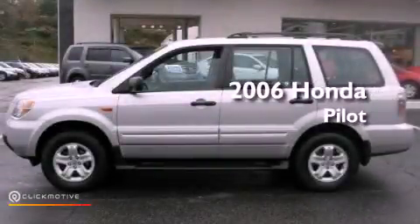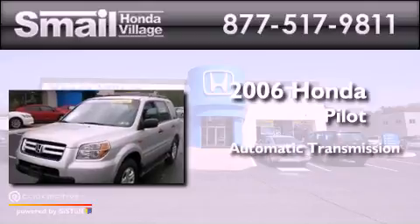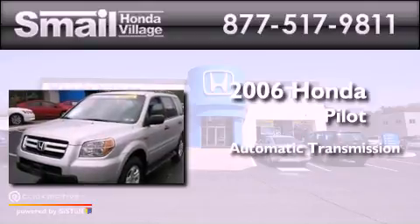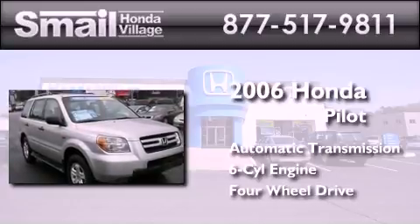This is a 2006 Honda Pilot. This crossover has an automatic transmission, a 3.5 liter V6, and the added safety and control of four-wheel drive.